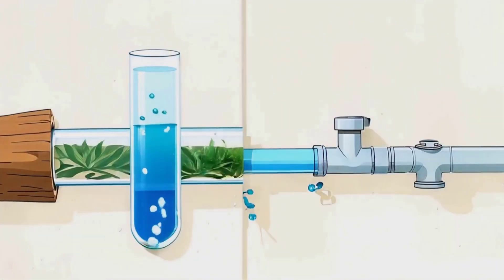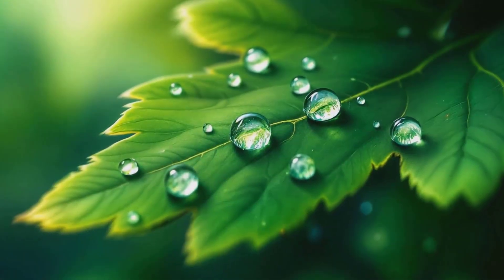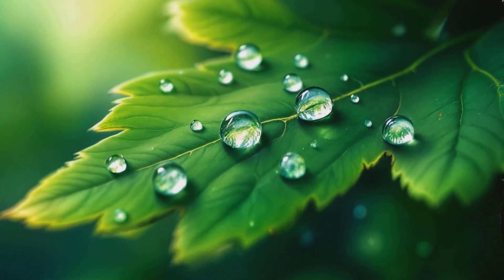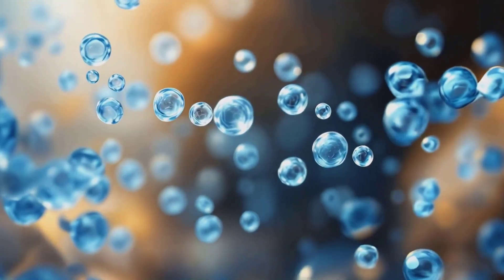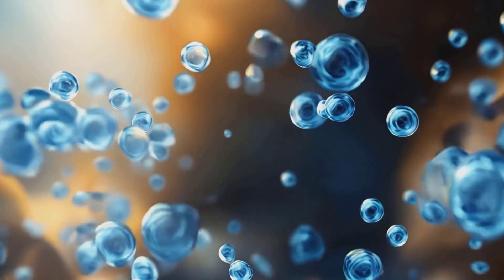You might be wondering: how does water start moving up these tubes? This is where capillary action comes into play — a phenomenon where water can move upward in narrow spaces, defying gravity. This happens because of two forces: adhesion and cohesion. Adhesion is the tendency of water molecules to cling to the walls of the xylem, while cohesion is the attraction between water molecules themselves.